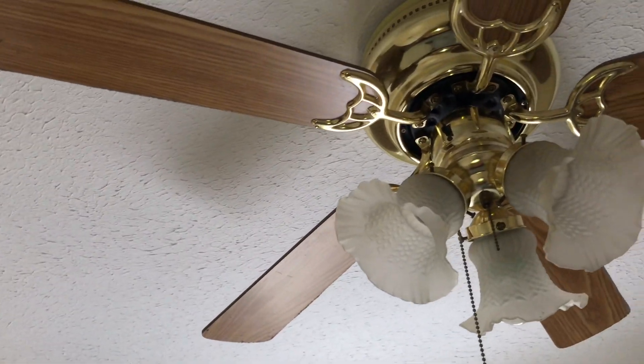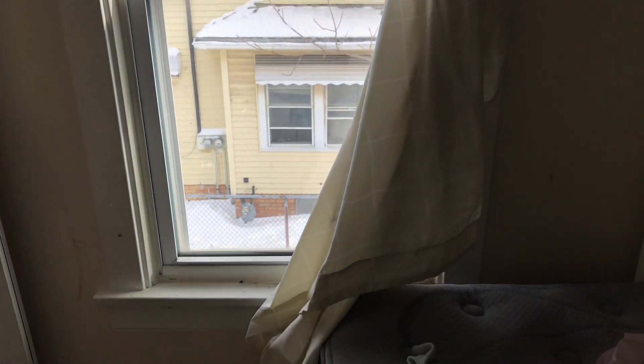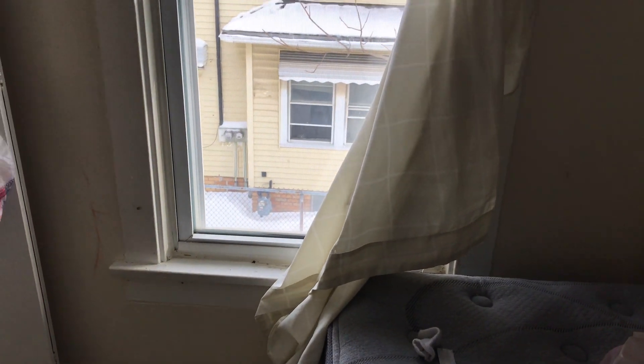Hand marks on the door. Light bulbs are missing from the ceiling fan. Blinds are broken on the window. The screen has two holes in it.